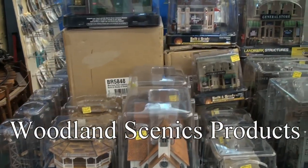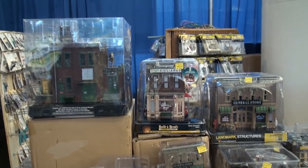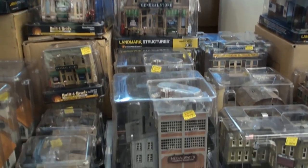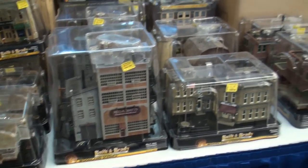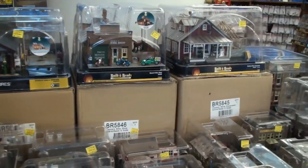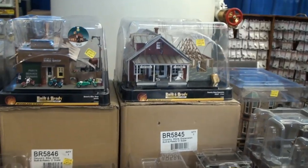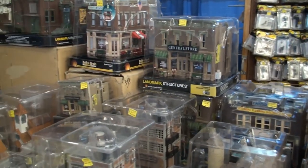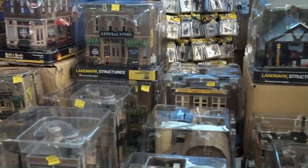We also have some Woodland Scenics buildings here. These are all HO landmark structures, which are built and ready structures — meaning they've already been modeled for you. You don't even have to paint them; they're already made. So if you don't have a lot of time to make models, these are already done for you.